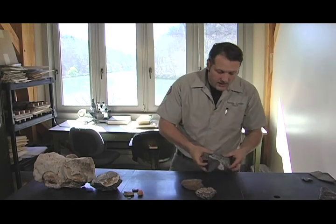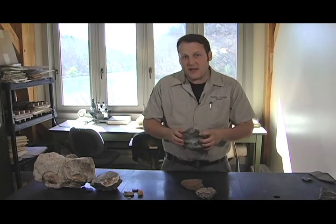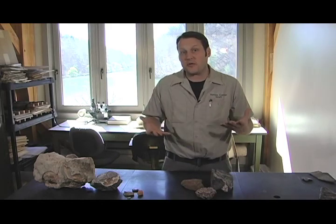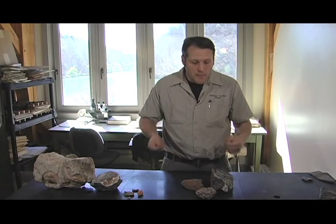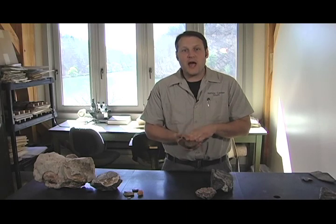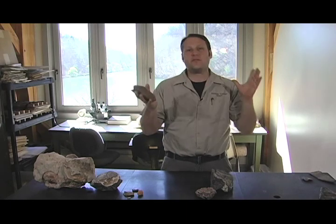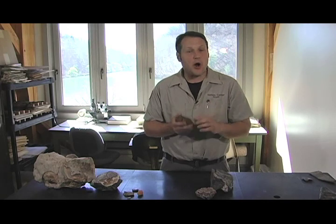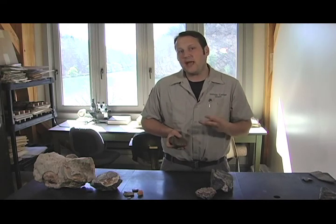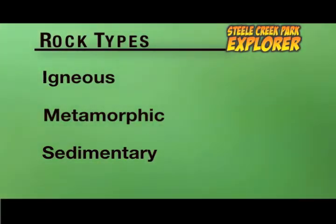We have to understand a little bit about what geology is. Many different branches of science can fall under the umbrella of geology, but most geologists in some way deal with rocks. There are thousands of different kinds of rock worldwide, but all the rocks in the world fall under one of three main types: igneous rocks, metamorphic rocks, and my personal favorite, sedimentary rocks.